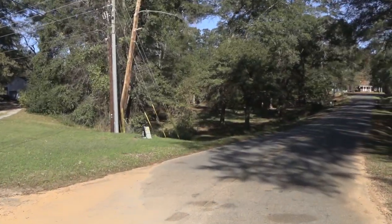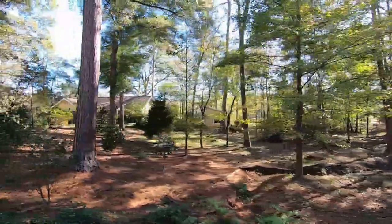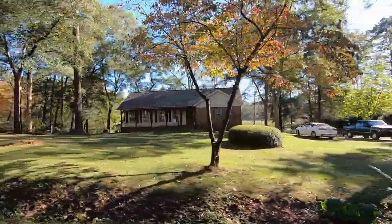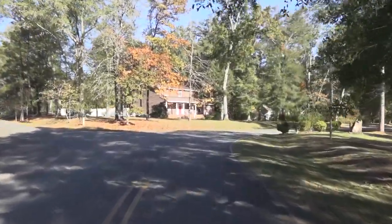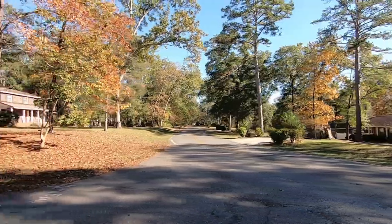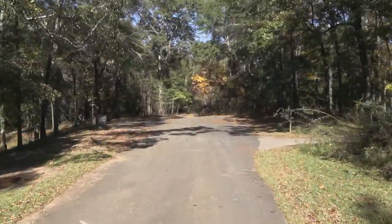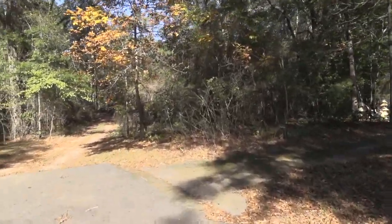Looks like kind of a barn-type house. It's a strange looking building — almost like a lean-to, just a slanted roof. If you go to the right it dead ends. It's just a quiet little neighborhood, back away from everything, out in the woods almost. There's a turnaround up there.